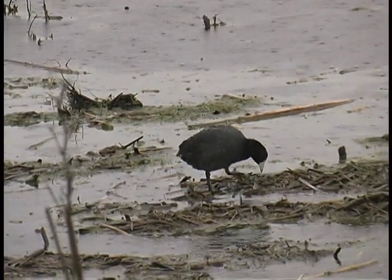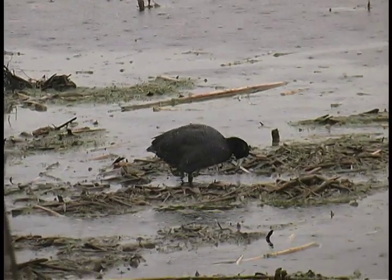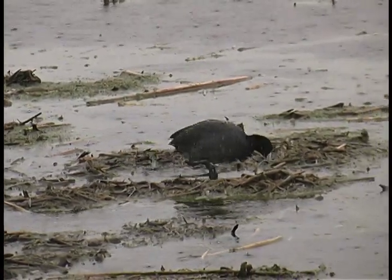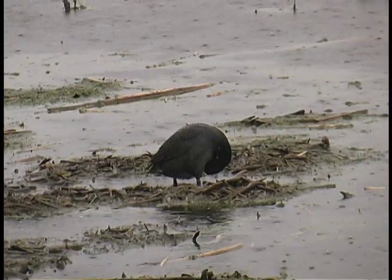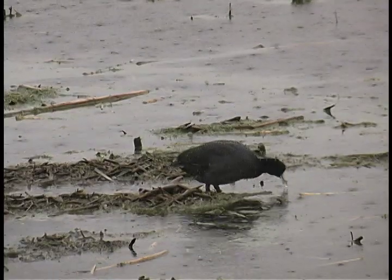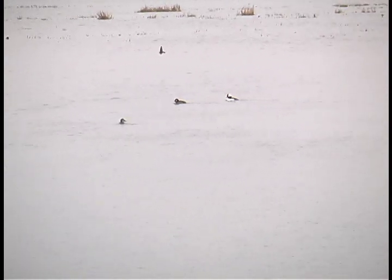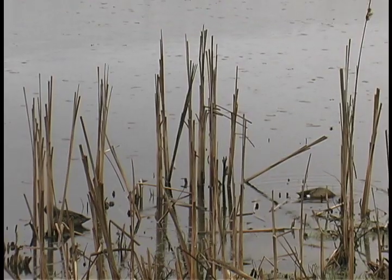At the edge of the pool an American coot picks away at the remnants of last year's wetland plants, now mostly submerged. Swallows have returned to Montezuma. Rain or shine, these small passerines glide back and forth above the surface, picking off insects on the fly.